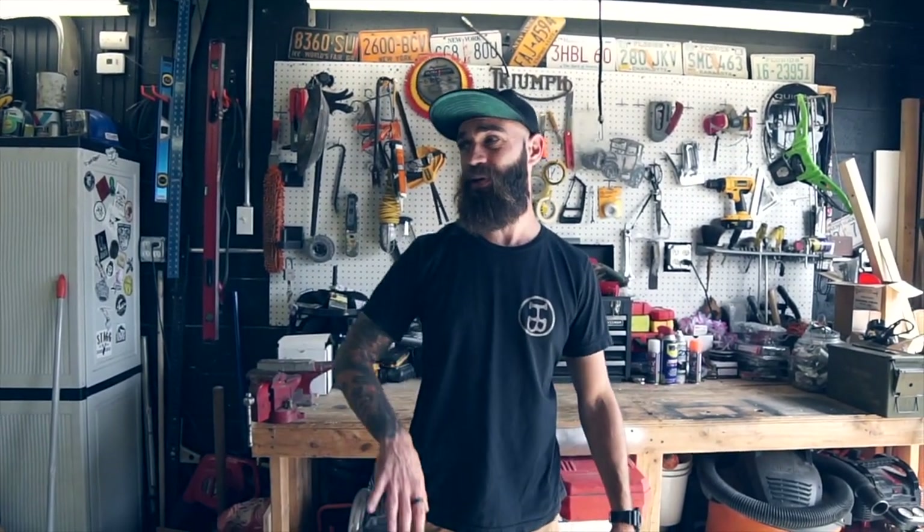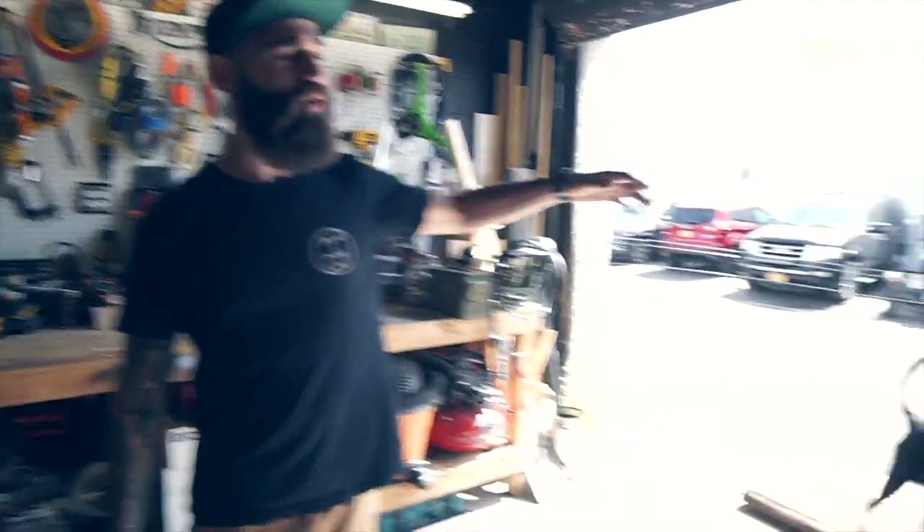This section here is pretty much the workshop. Whenever we have anything to build or do, this is where we keep all of our tools — whether it's building something in-house or building displays for barbershops. We've got pretty much everything you need to build whatever. Right now it's kind of mixed and all over the place. We use this stuff on the daily, so we usually throw the garage door open — I like to lay out there in the sun and just hang out.